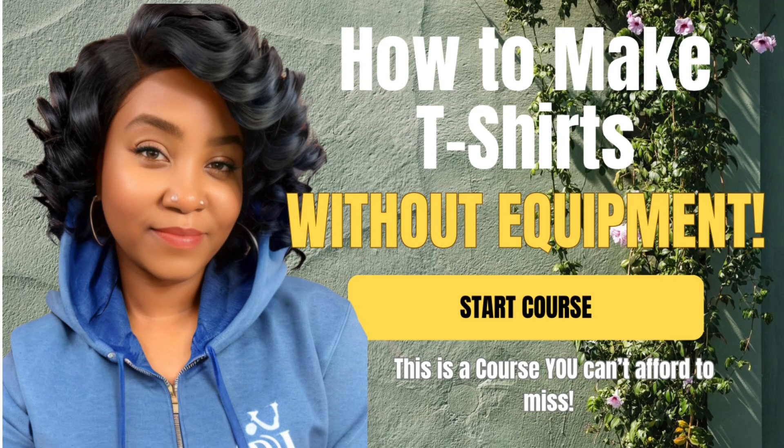Hello everyone and welcome back. For those that do not know me, my name is Tyva and I am a crafting enthusiast and I love showing people how to create income from home.